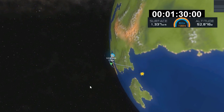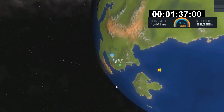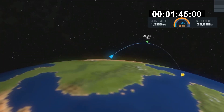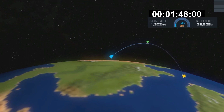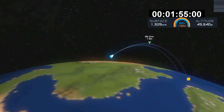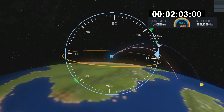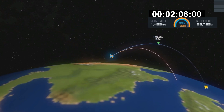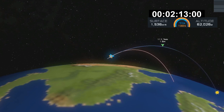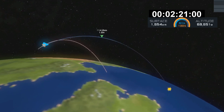That second stage will continue burning its Merlin vacuum engine all the way until 10 minutes into flight. The second trajectory is nominal. Those puffs of gas coming from the rocket that you can see from the ground are the reaction control system on that first stage as it maintains its attitude coming back down towards the pad.